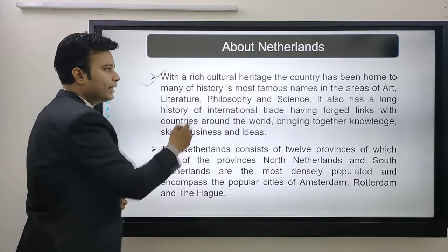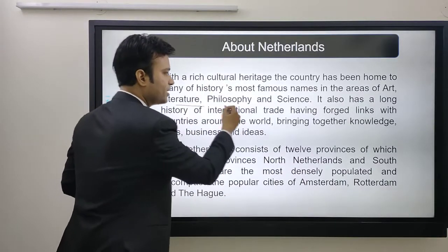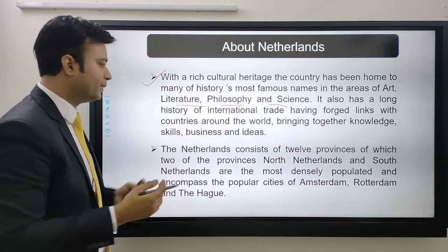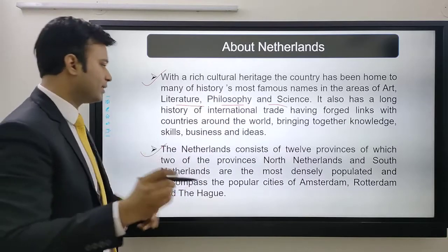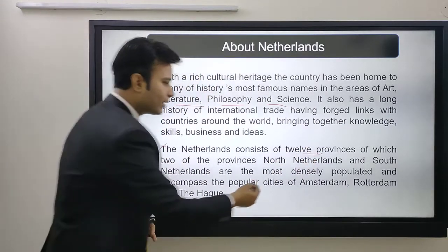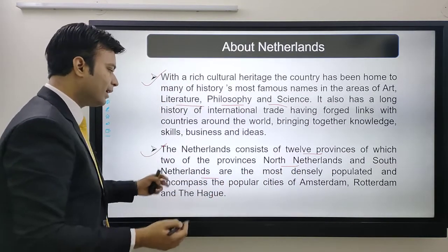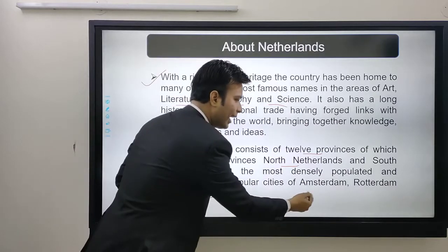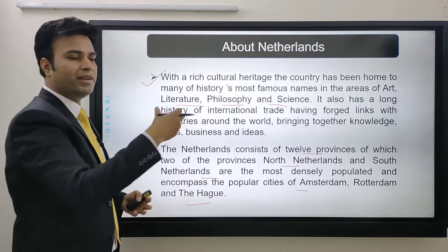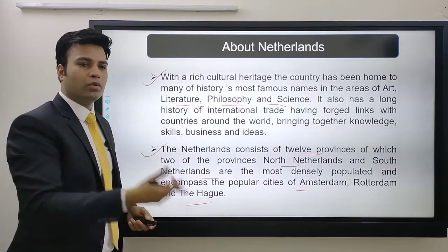With a rich cultural heritage, the country has been home to many of history's famous arts, literature, philosophy, and science, and has a long history of international trade. The Netherlands consists of 12 provinces, of which North Holland and South Holland are the most densely populated, encompassing popular cities like Amsterdam, Rotterdam, and The Hague. In the second part of this series, we'll go into detail on top universities, top cities, and popular courses.